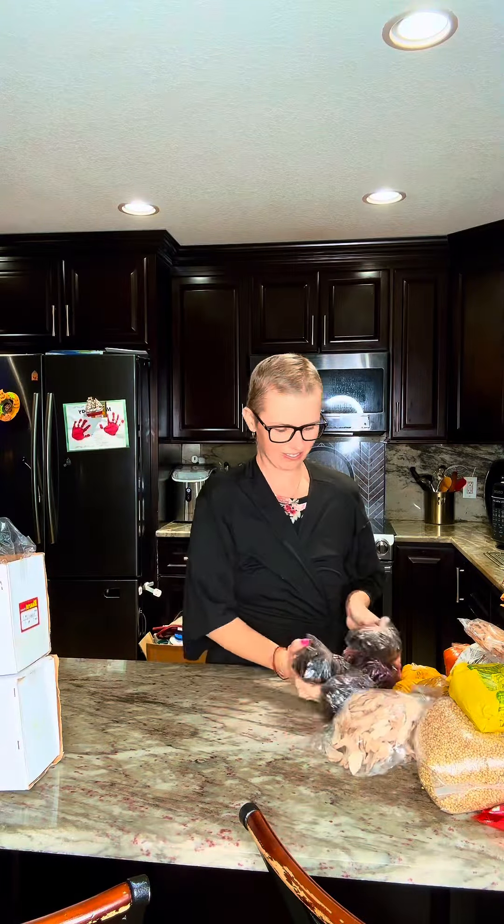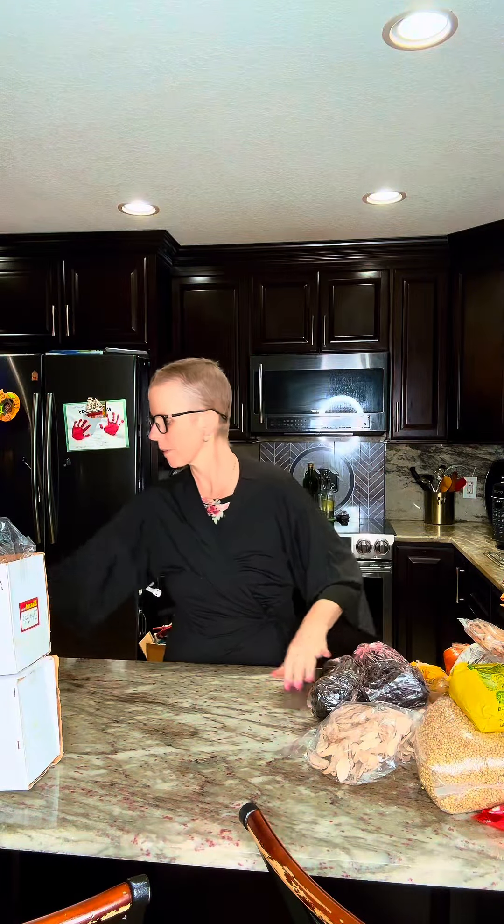This is what I use all the time and you guys always ask about — these are wet kokum. I got five bags because we use them a lot. They go in curries and give it that tang — it's like tamarind but tangier.